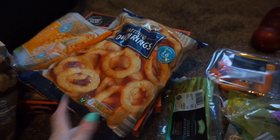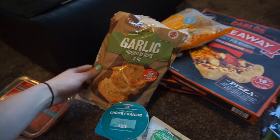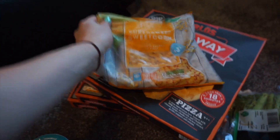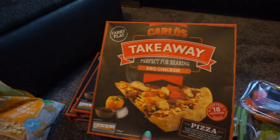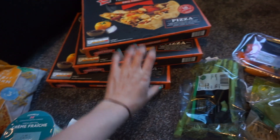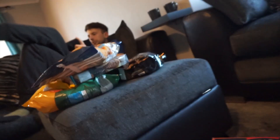We got some onion rings - we both like onion rings, chuck them in the freezer, easy to have for an easy dinner. Garlic bread slices - we always chuck a bit of cheese on that and shove it in the oven, it goes really gooey and cheesy, it's lovely. We got some sweet corn. And these are so nice - if you haven't tried these, you've got to try the Carlos takeaway pizzas. The barbecue chicken ones are so good, so we got three of those. They actually taste like a takeaway pizza. They're delicious. So that's all the freezer stuff we've got.